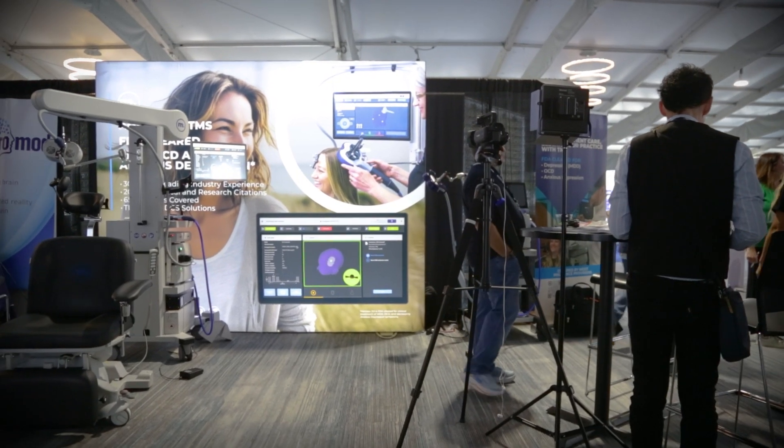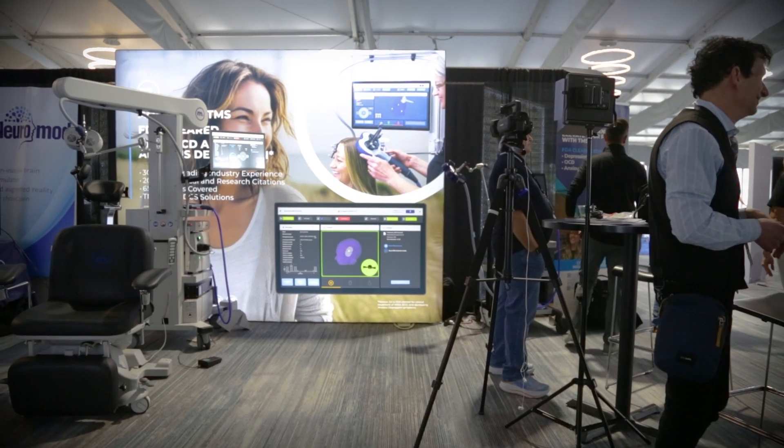Happy to have you here. Welcome to the Magstim area. We're happy to host you as well as host leaders in transcranial magnetic stimulation from throughout the world here. We're honored to be part of this. Magstim's been around for 36 years and we're honored to be the first company to make the first commercial research system in the world.